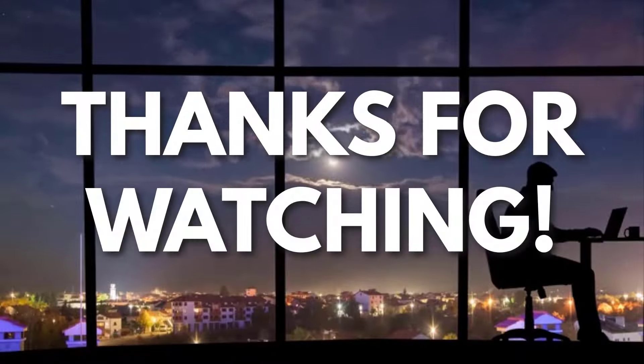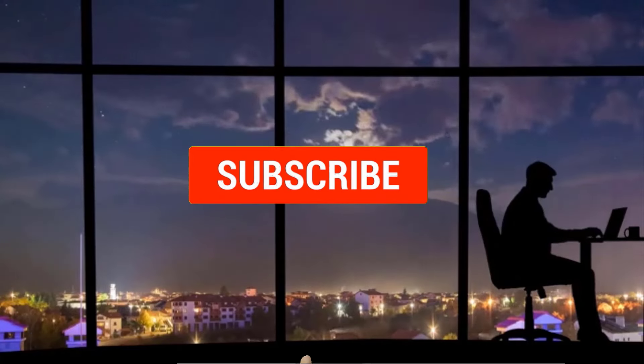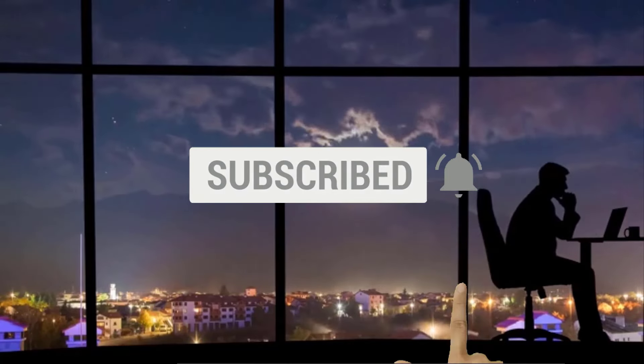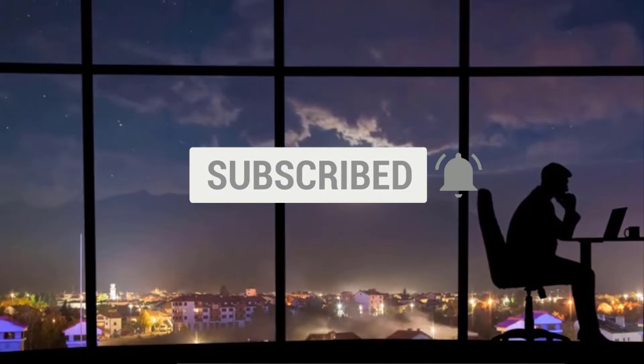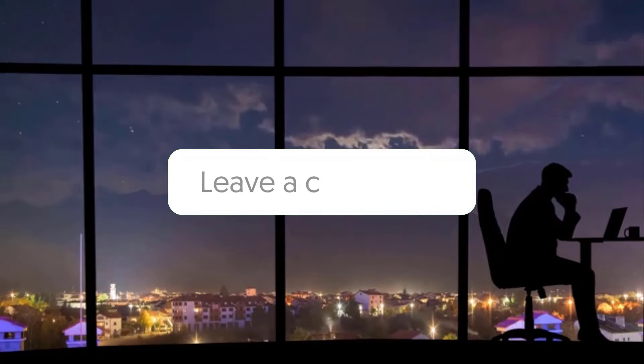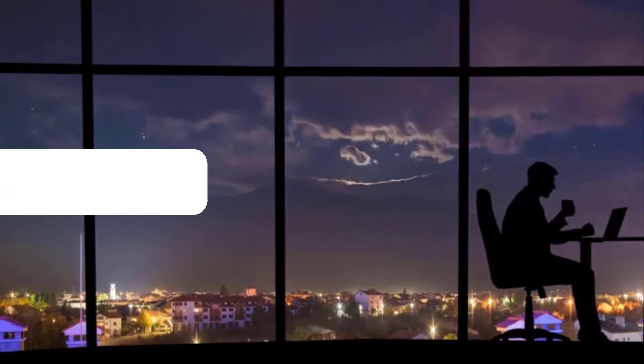Thanks for watching. If you liked this video and got some value from it, subscribe to the channel. Don't forget to hit the notification bell, as I release one video every day with my selection of winning products — you don't want to miss that. Let me know in the comments which product did well for you. See you tomorrow for another episode of Sell This Now.